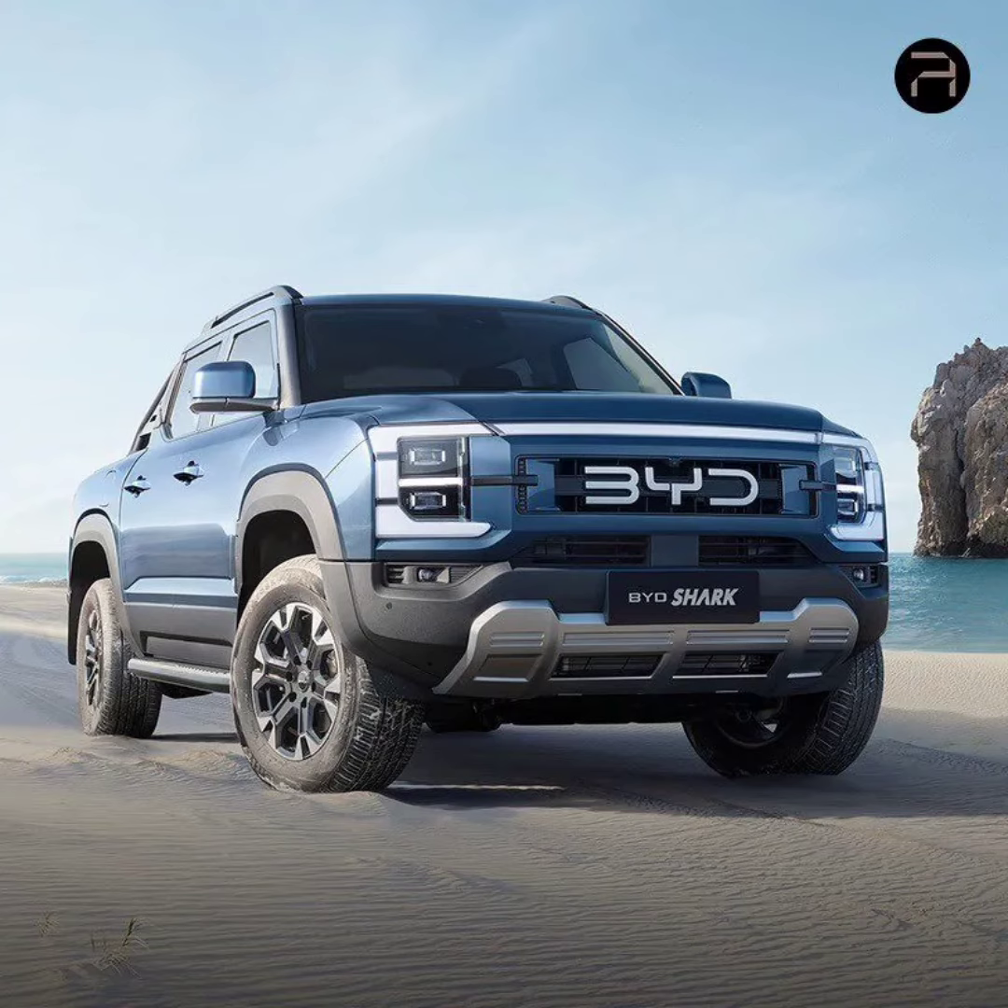The BIDE Shark comes in two versions, GL and GS. While specific differences between the models weren't revealed at the event, BIDE has announced pricing for each. The GL version is priced at 899,980 Mexican Pesos, and the GS version at 969,800 Mexican Pesos.